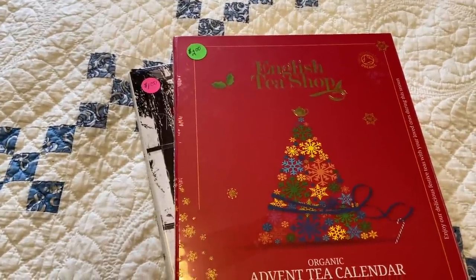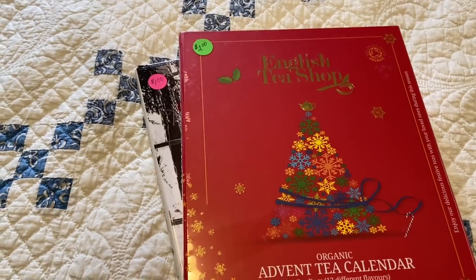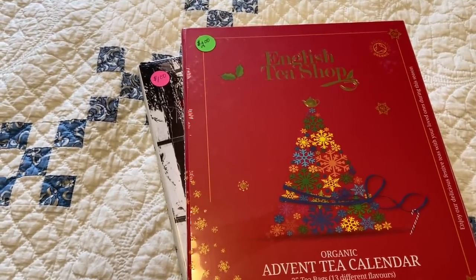Hi everyone, it's Tarnished Treasures. Today I went to two holiday bazaars and I'll share with you what I purchased.